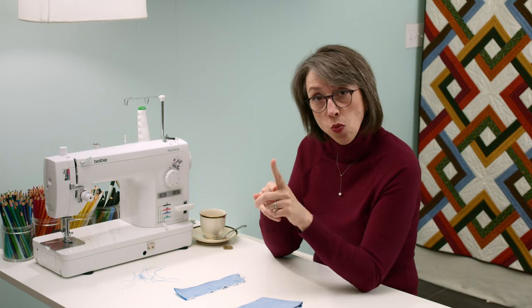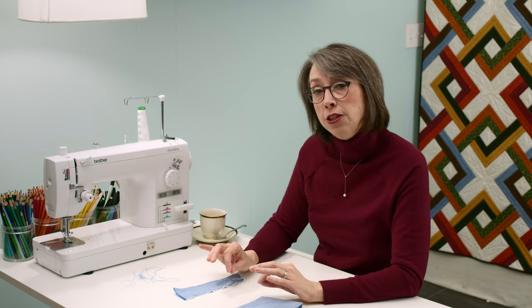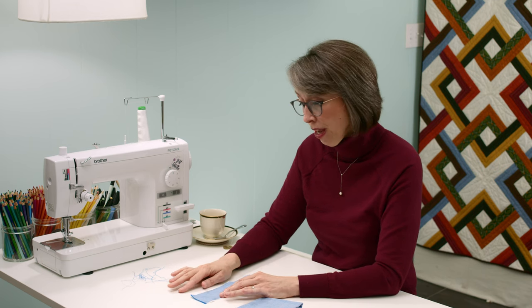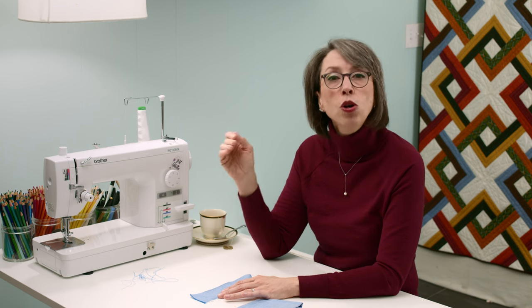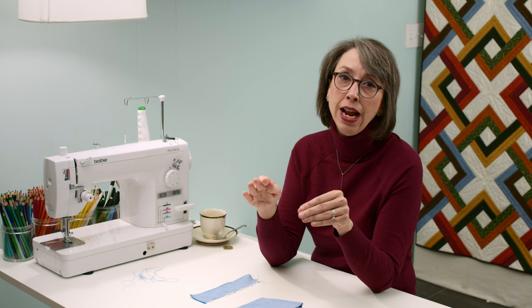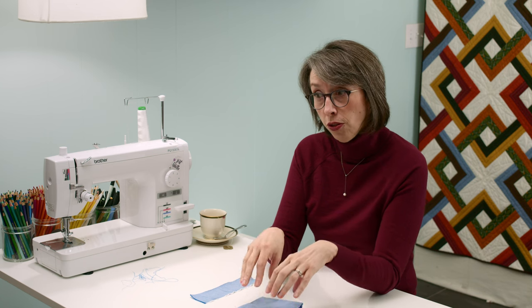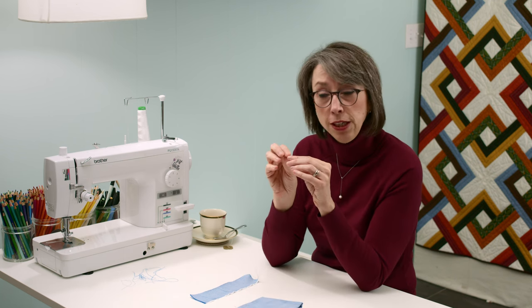So point number one in consideration: if you're going to work with Oxford cloth, you probably need to decrease your stitch size — so that if you have picked and pulled, and please don't pick and pull like me, if the raveling does get down to your actual seam and your stitch size is very small, it won't go any further and won't ravel into your piecing.